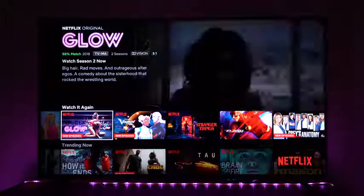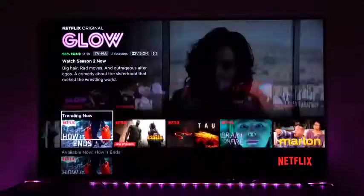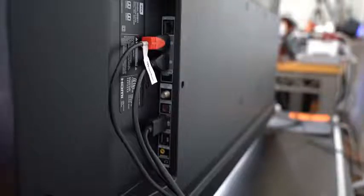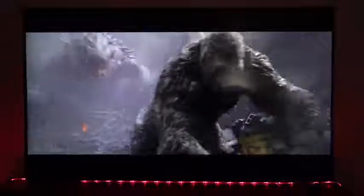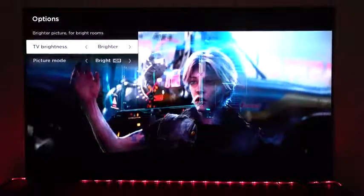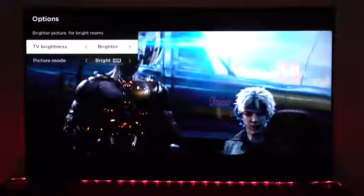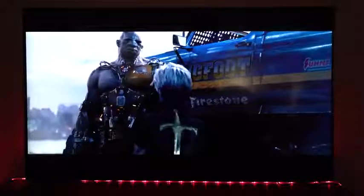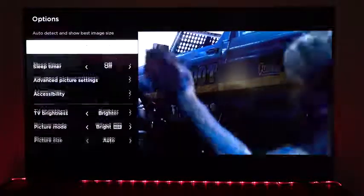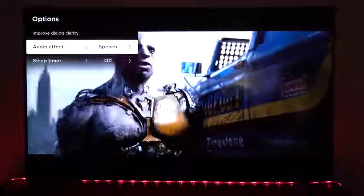The TV supports Dolby Vision and HDR10. If you have HDR10 content like 4K Blu-rays — say Rampage or Ready Player One — you can view those using the HDR10 format. It also supports Dolby Vision, so Netflix content with Dolby Vision support will look great here as well.